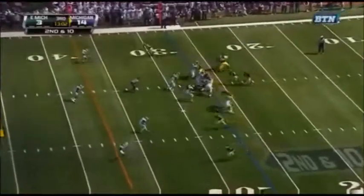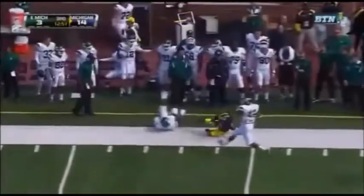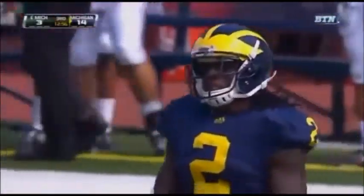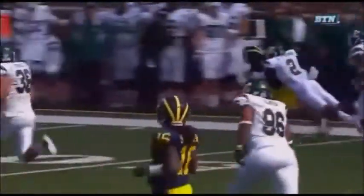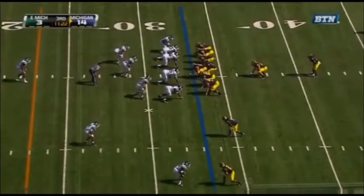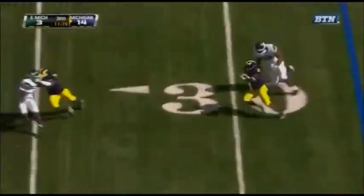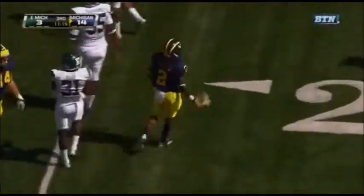Second and 10 for Michigan, and here's Vincent Smith. He has room against him, and look at the speed past midfield. Thomas finally brings him down — it's a pickup of 14. That play shows me that Denard is reading the defense right here, hole opens wide up, Vincent Smith just jets right through it. Tight ends are just part of this offense this year — little misdirection, and Smith has got fantastic speed, powering through a would-be tackler to pick up a Michigan first down.